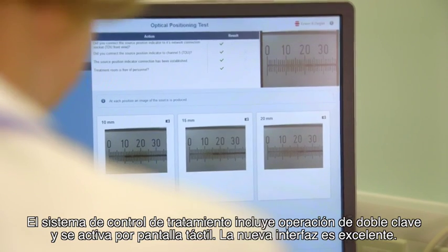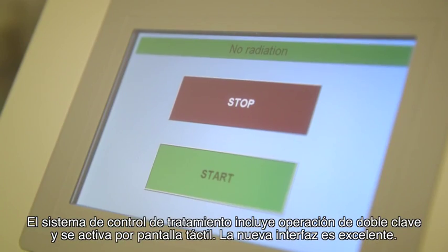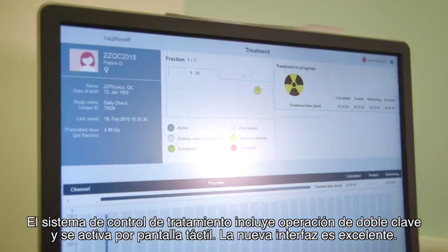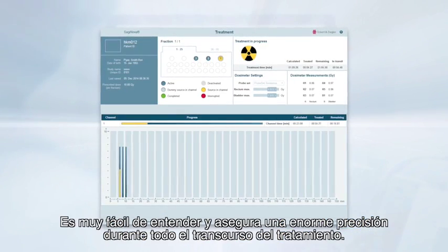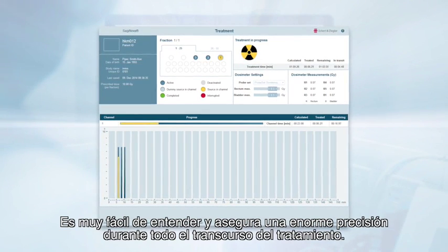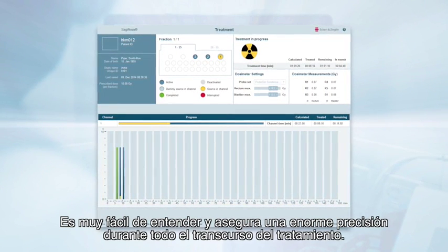The treatment control system includes a dual key operation and touch screen activation. We particularly like the new easy-to-understand graphical interface. This gives us confidence of an accurate treatment delivery as the treatment progresses live.